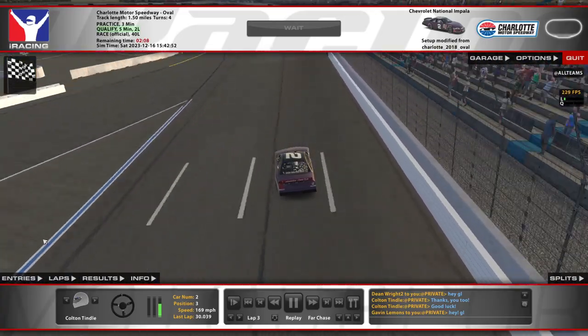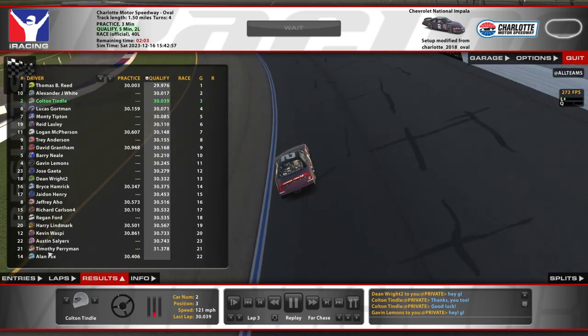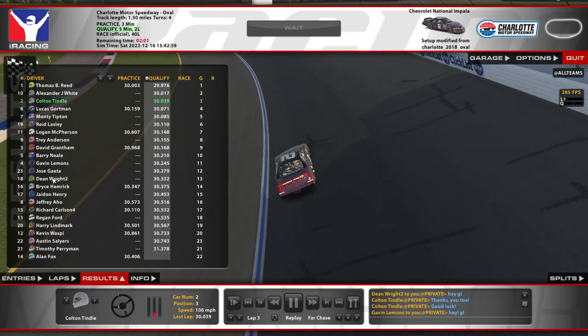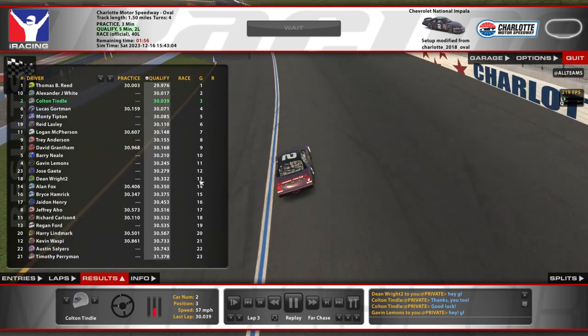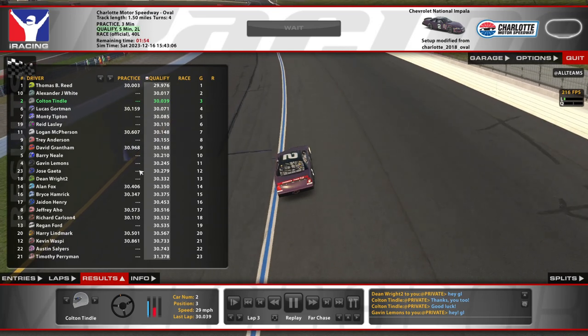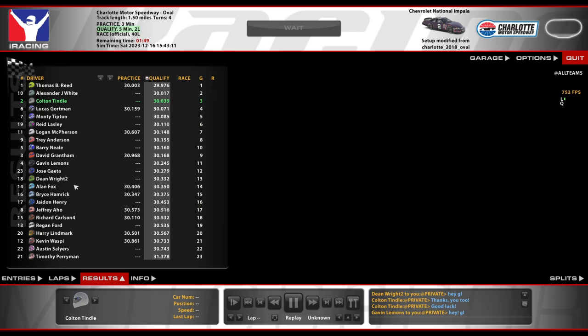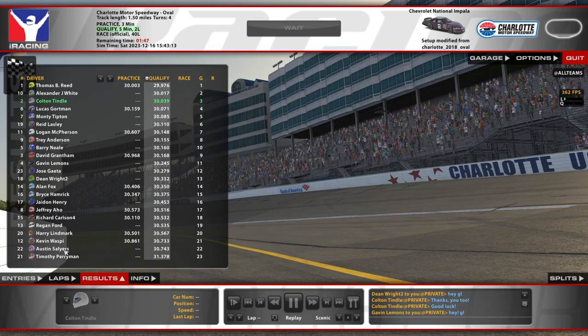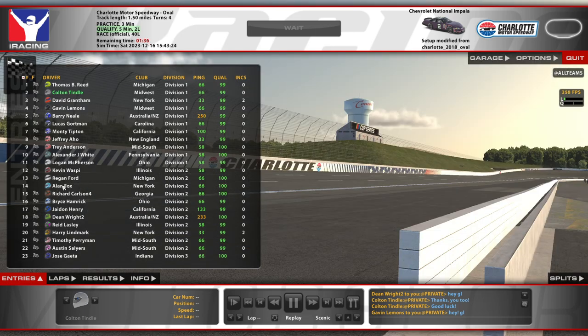We've got Gavin in here — I wished him good luck — and Dean as well. He is right here in the 18, currently slated to start off P13. Good luck to him as well. He said hello. We're waiting on the 14 and the 22 to do some laps. They both did one lap, so maybe we're going to get started in a second. We can take a whole minute and a half off our wait if he gets going.